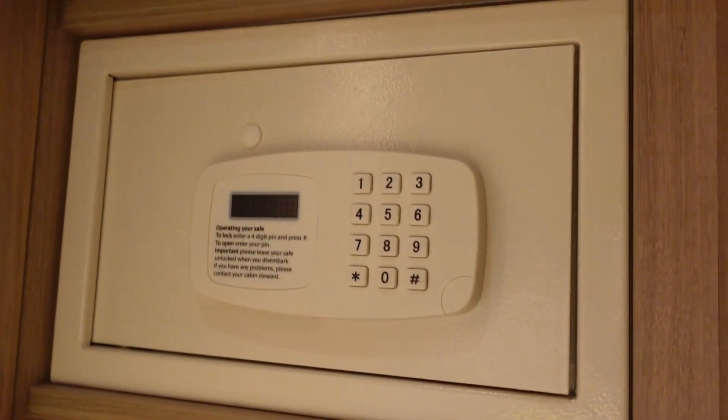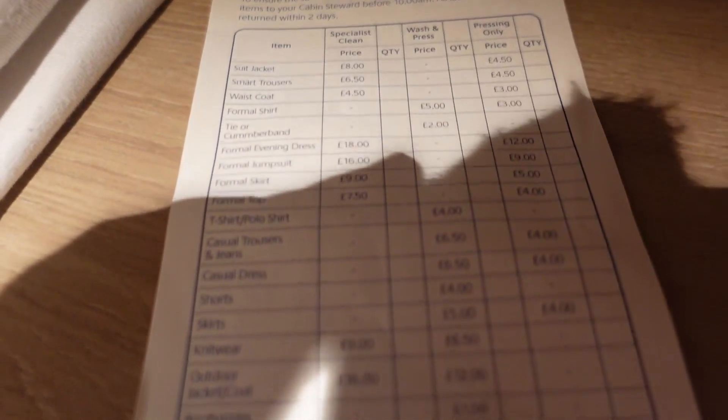At the side there is a mirrored panel as well. In this one we have the safe and then we do have a bit of storage space shelf wise. I think there's quite a decent amount here — other people have said there wasn't but I think this is quite substantial. There's also a laundry bag and some services just here.